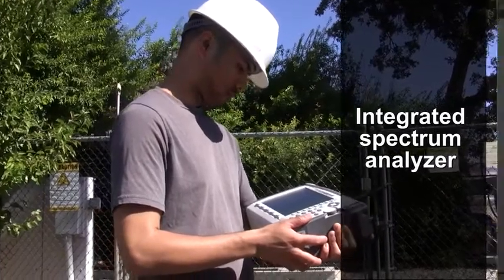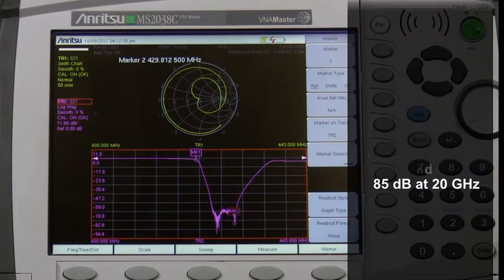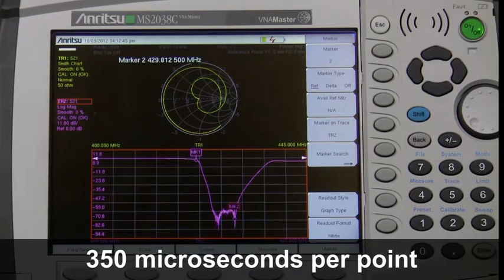The VNA Master offers proven performance with the best dynamic range across a wide range of frequencies — over 100 dB at 3 gigahertz and greater than 85 dB at 20 gigahertz. The fastest sweep speed: 350 microseconds per point, which is over twice as fast as any other handheld VNA.